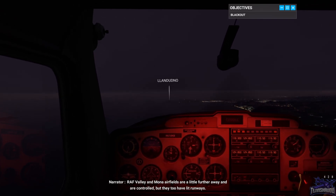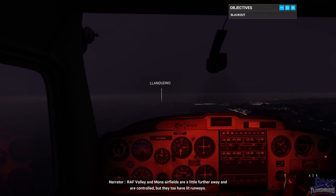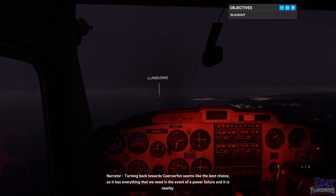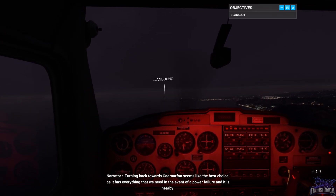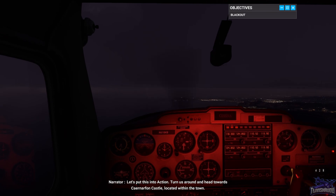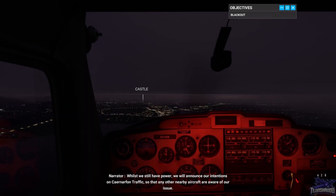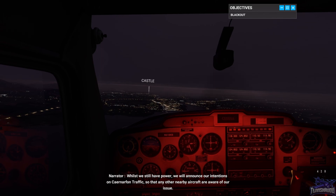RAF Valley and Mona airfields are a little further away and are controlled, but they too have lit runways. The next step of DODAR is to Decide upon the safest course of action. Turning back towards Carnarvon seems like the best choice, as it has everything that we need in the event of a power failure and it is nearby. Let's put this into action — turn us around and head towards Carnarvon Castle, located within the town. Whilst we still have power, we will announce our intentions on Carnarvon traffic so that any other nearby aircraft are aware of our issue.